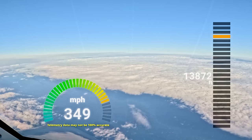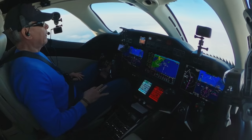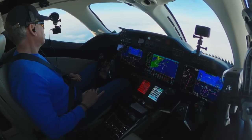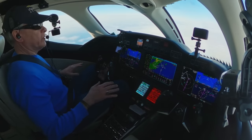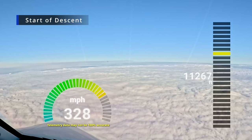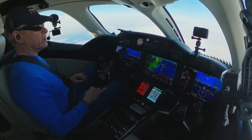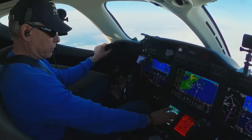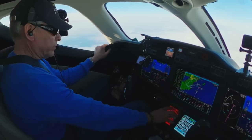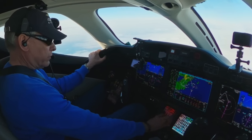Just before we enter the clouds, I'll be putting on engine heat. If the plane detects ice, it heats up the wings — really hot — so that the ice doesn't even stick. 430 Delta Charlie, contact New York approach 120.05. 120.05, Zero Delta Charlie, thank you.